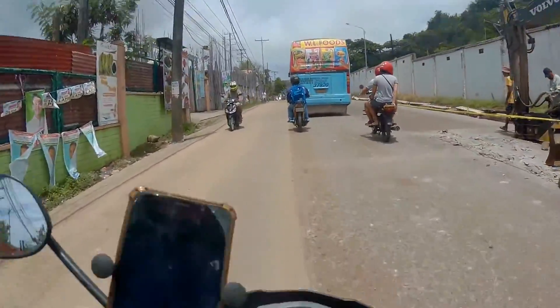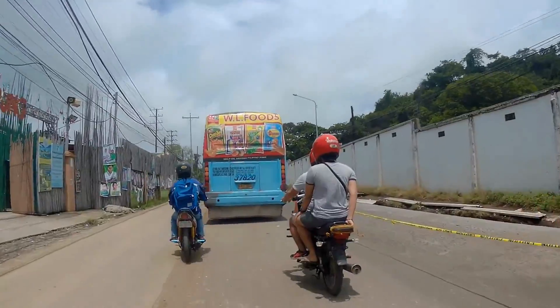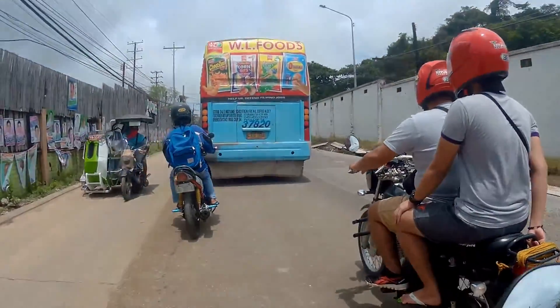Dito sa bayan ng Mariveles, may kinagaong kalsada at may ibang daan na one way kaya mabagal ang daloy ng trapiko.